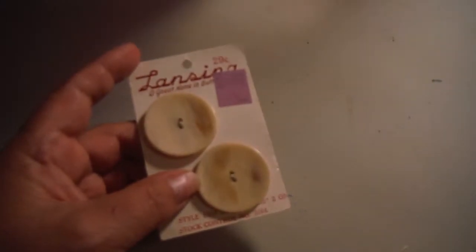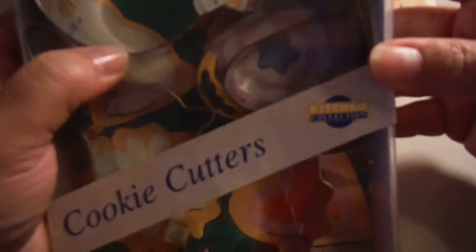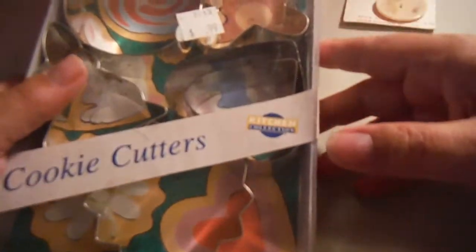These buttons were regularly 25 cents but they were 50% off. These cookie cutters — I'm collecting metal cookie cutters so I can do polymer clay stuff. And I got this pill organizer. I thought I could repurpose it because they're kind of cool — each day is individual and each of the four sections is individual.